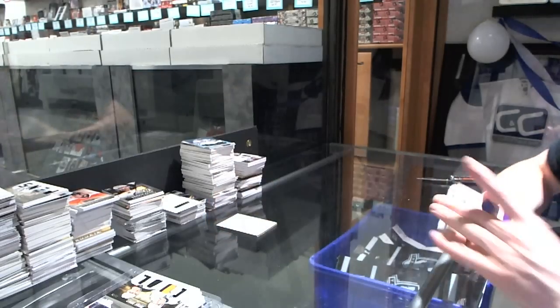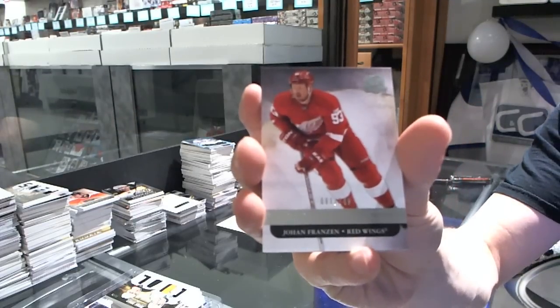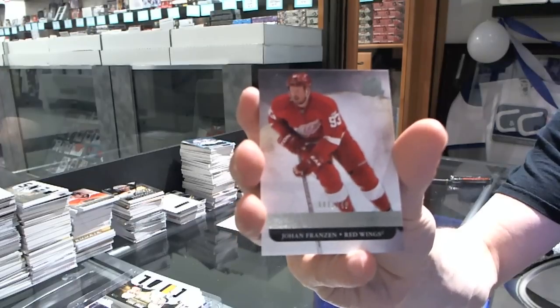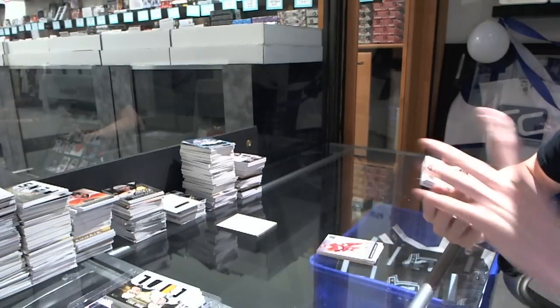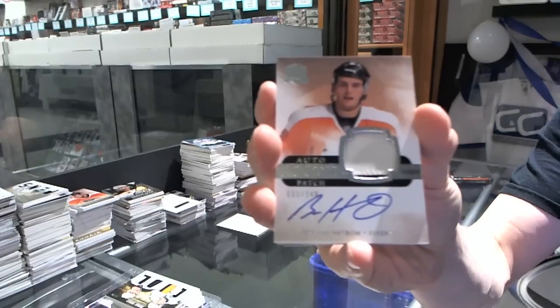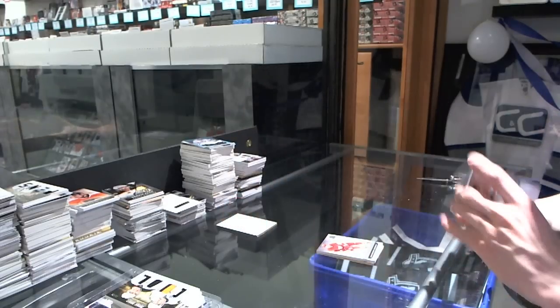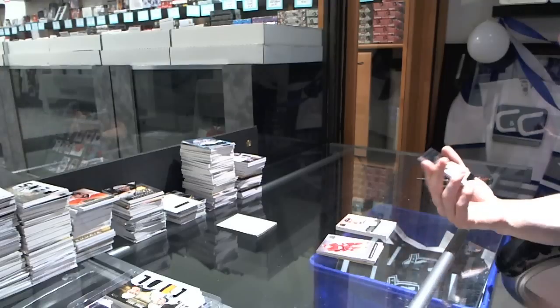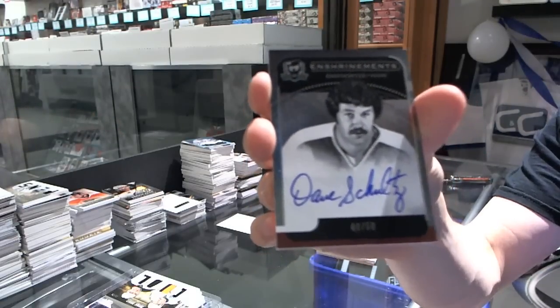Cody Hodgson. We've got a base card, number 249, for the Detroit Red Wings, Johan Franzen — The Mule. We've got a two-color rookie patch, number 249, for the Philadelphia Flyers, Ben Holmstrom. We've got an enshrinement autograph, number 40-50, for the Philadelphia Flyers, Dave Schultz.